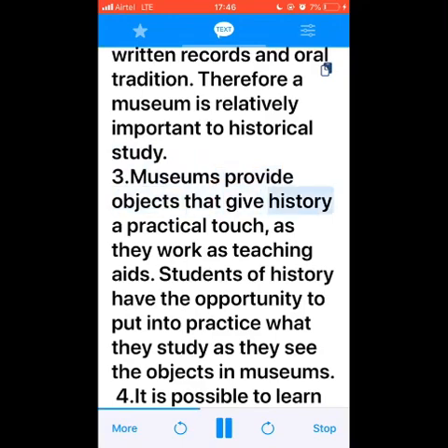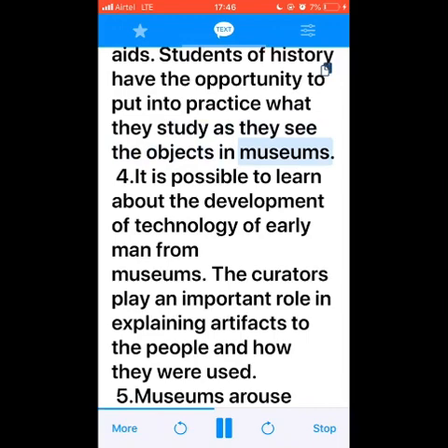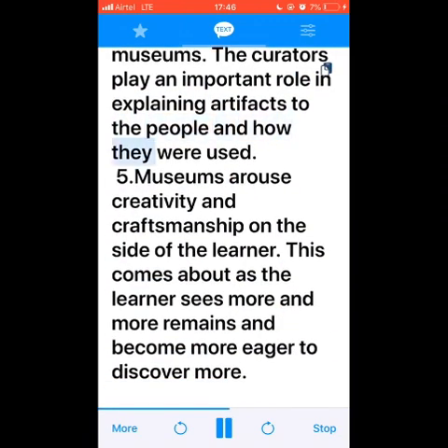Number three: museums provide objects that give history a practical touch, as they work as teaching aids. Students of history have the opportunity to put into practice what they study as they see the objects in museums. Number four: it is possible to learn about the development of technology of early man from museums. The curators play an important role in explaining artifacts to the people and how they were used.